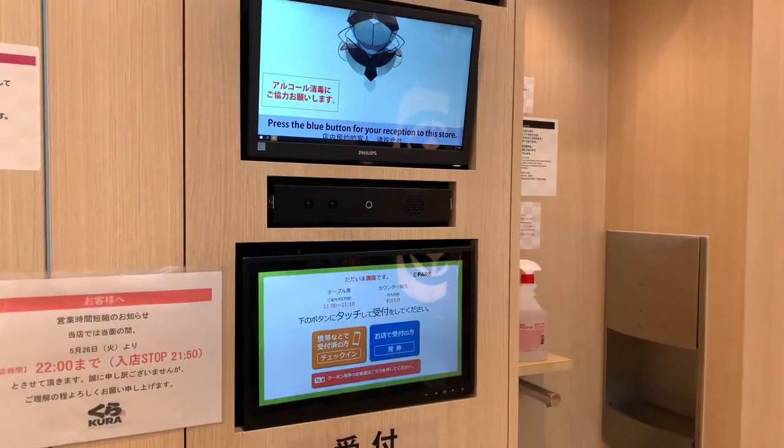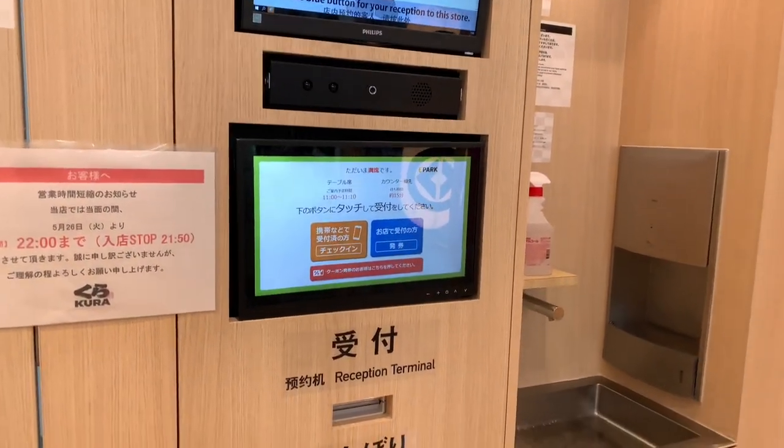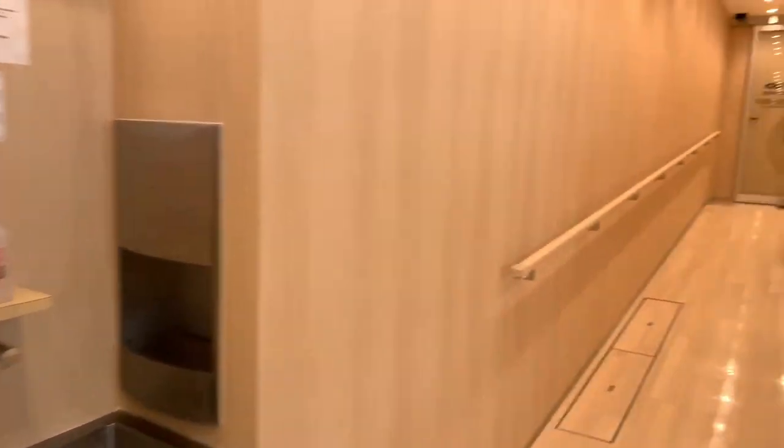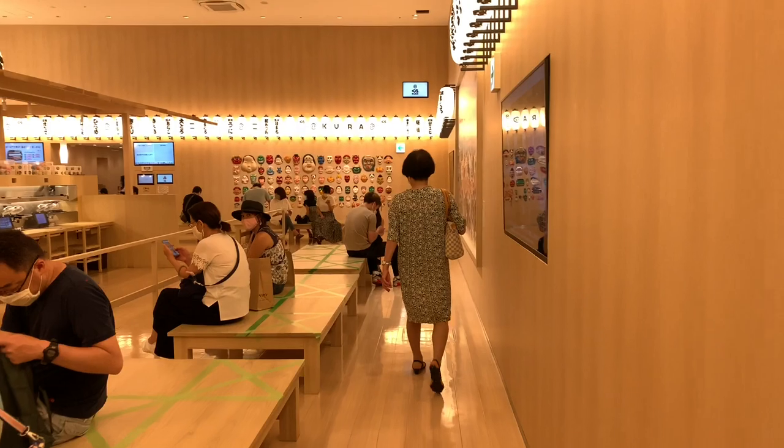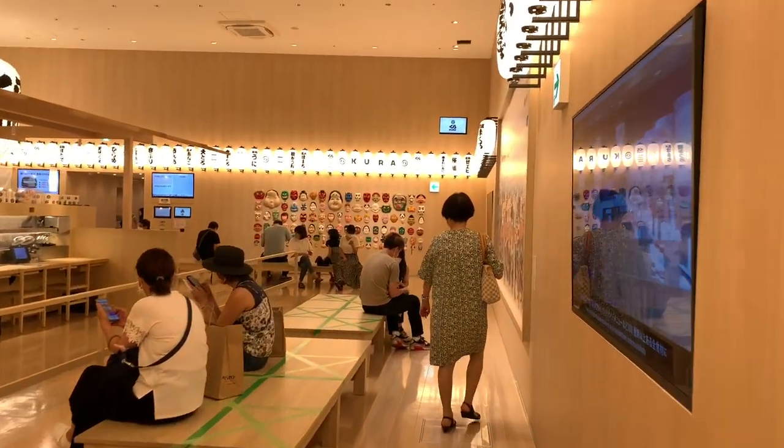You will see panels for reception, so once you enter you touch and get a number. This is the entrance and you wait until your number is called around here.